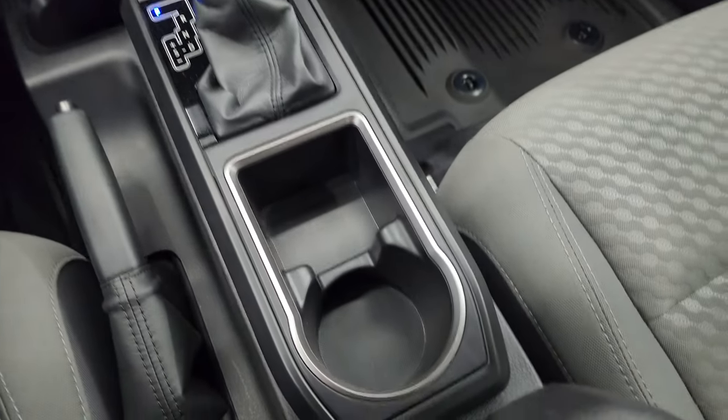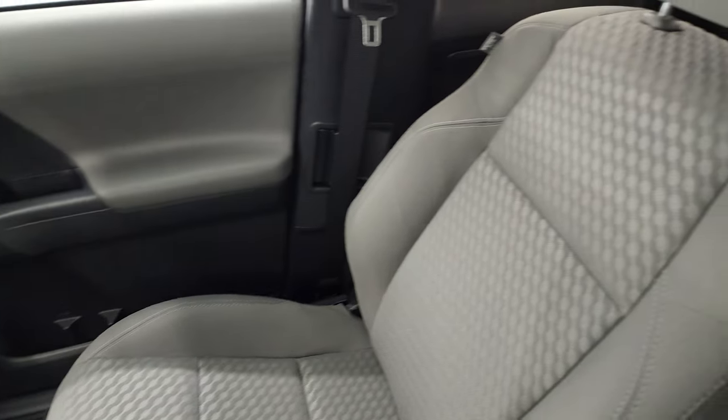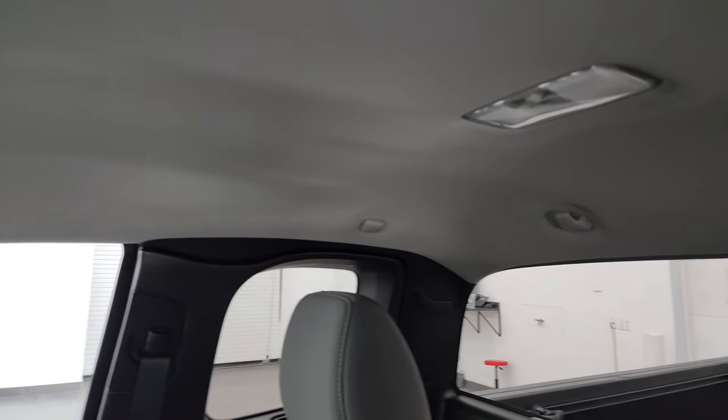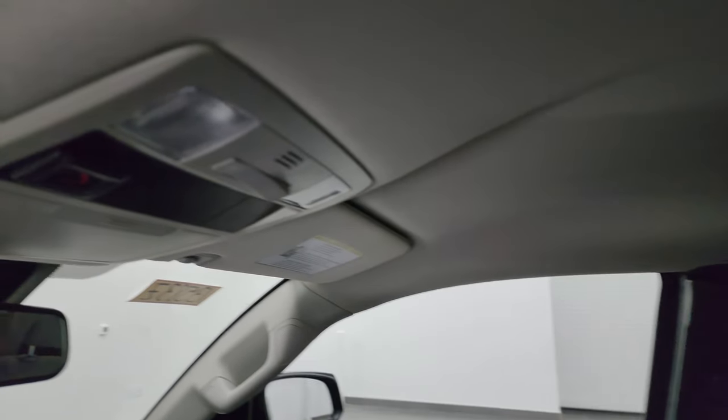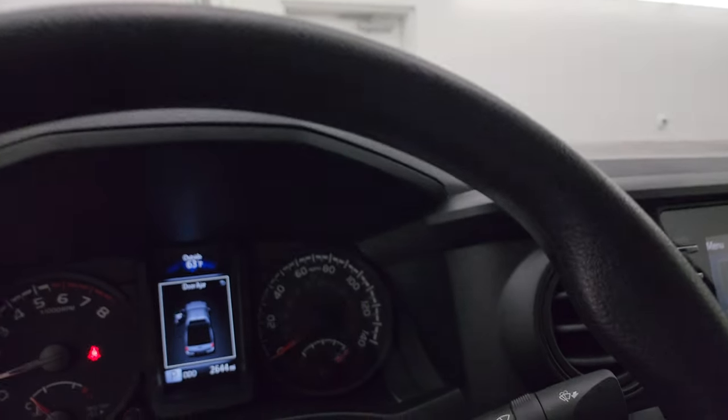You get two cup holders there and a third one right there. The passenger side floor mat and seat are absolutely perfect. I don't think this truck has ever been smoked in — it literally smells like new inside. You do get map lights up top and an SLS button as well.